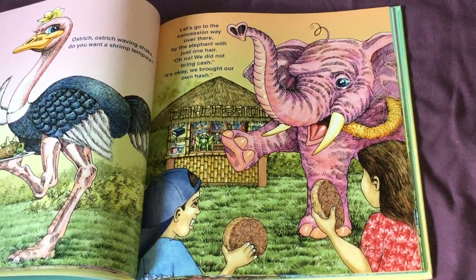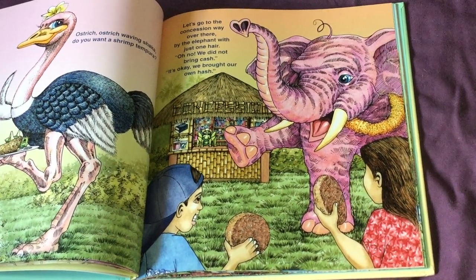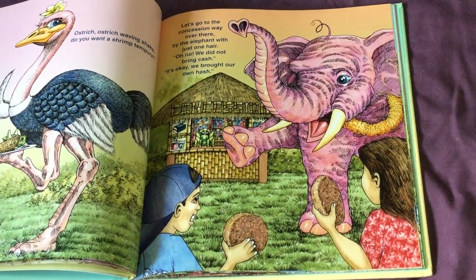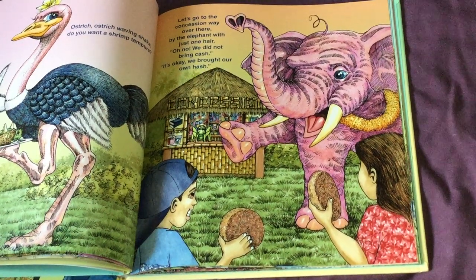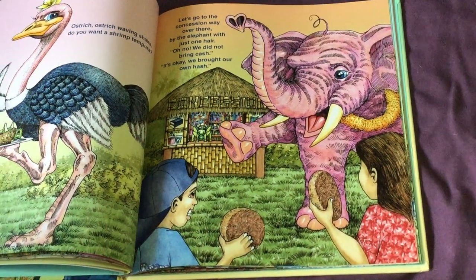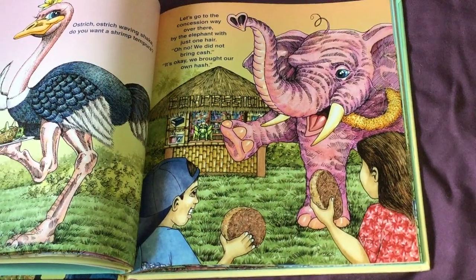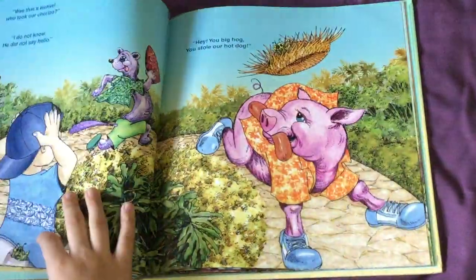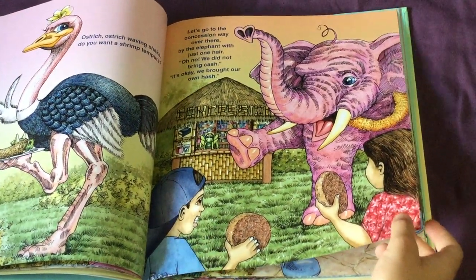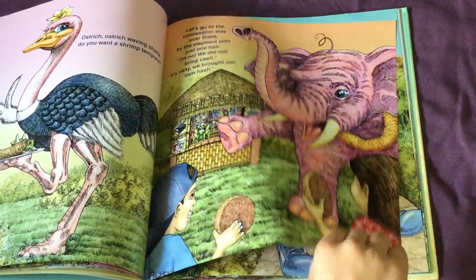Let's go to the concession way over there, just by the elephant with just one hair. Oh no, we did not bring cash. It's okay, we better earn hash. A concession is a place where you can buy snacks, drinks, and meals if you didn't bring your own. What other things do you think a concession might sell? Where's the grasshopper? There he is — I think he's going in disguise for the first time as a concession worker.